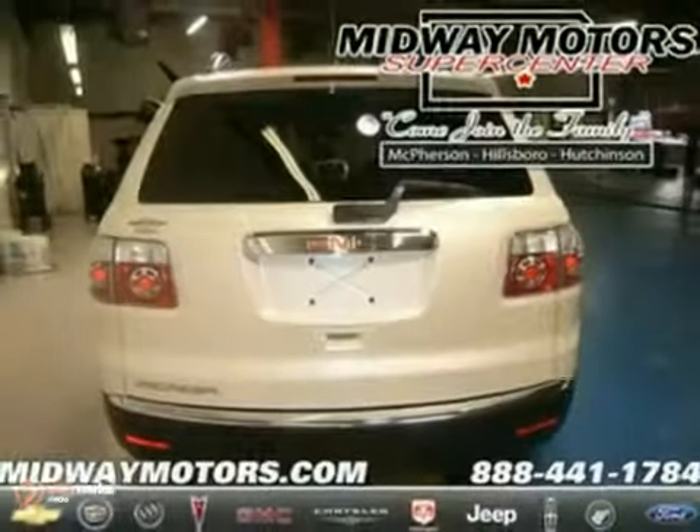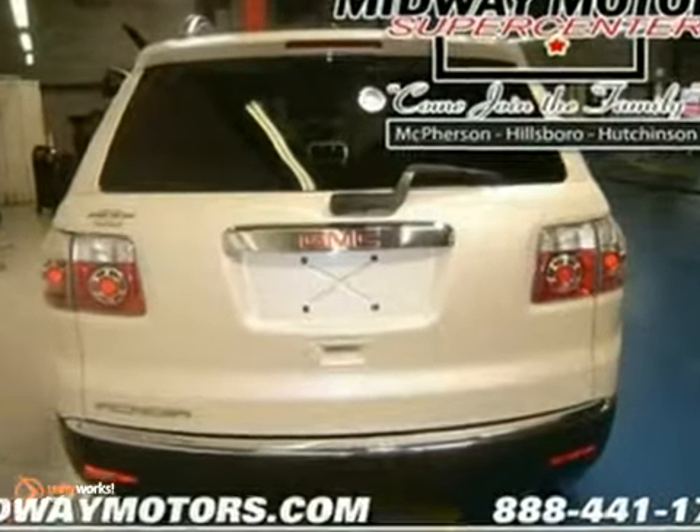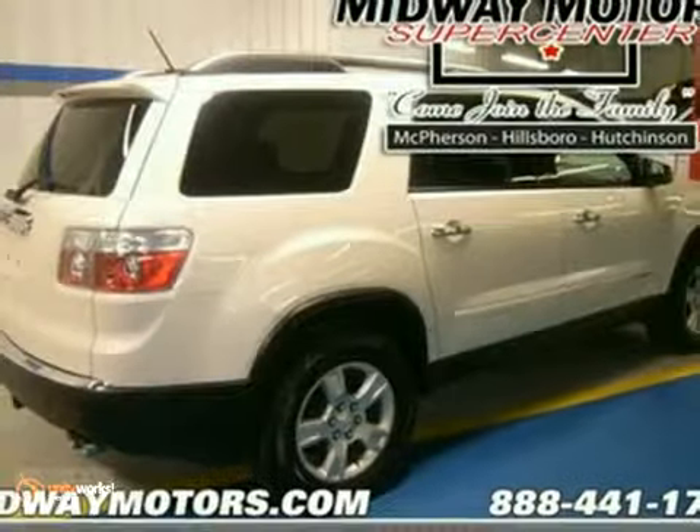It has dusk sensing headlights, stability control, and multiple airbags. Come in for a test drive.